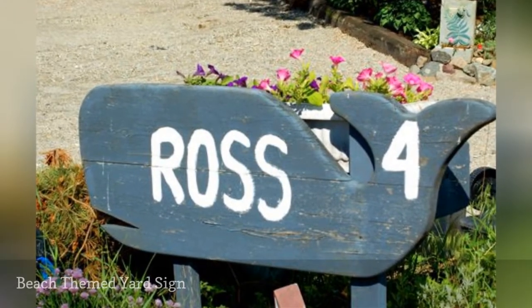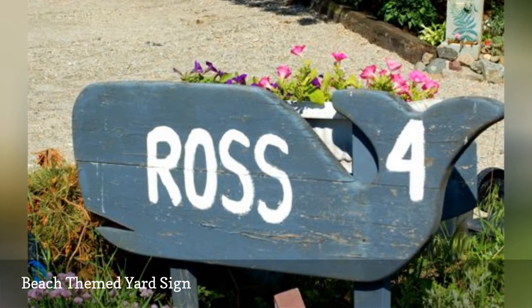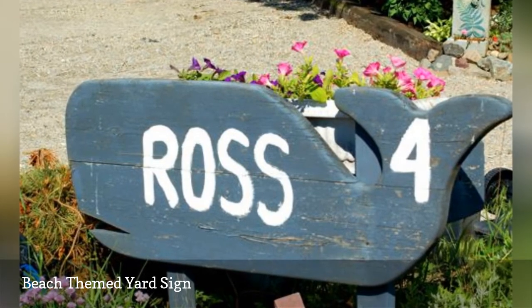This whale carving is a perfect yard address sign for a home in a seaside community. For a house near the ocean, we'd call this a whale of a yard sign.